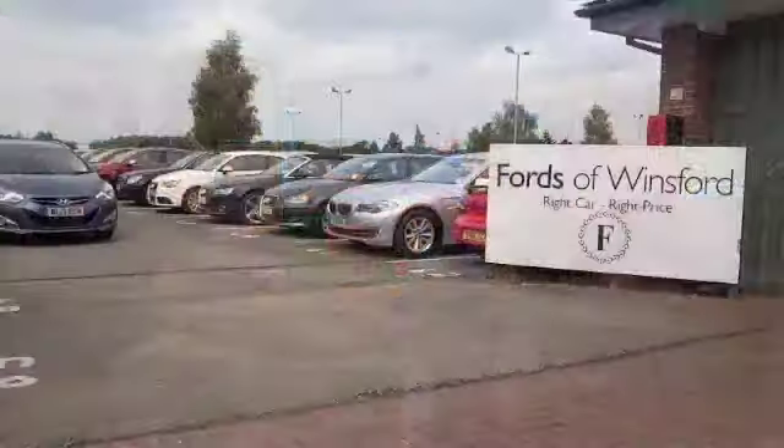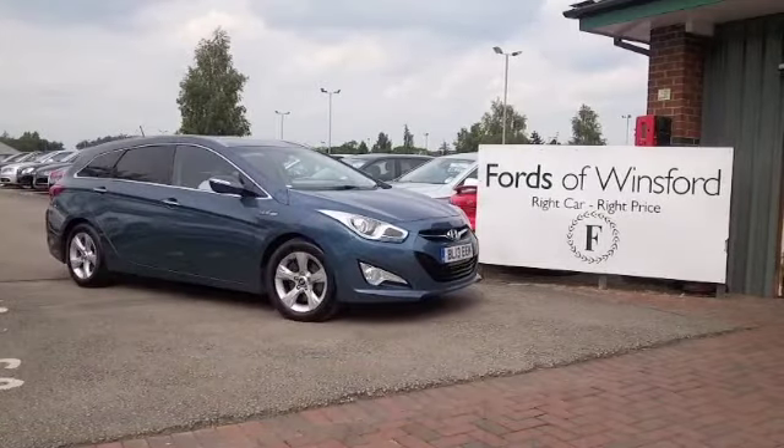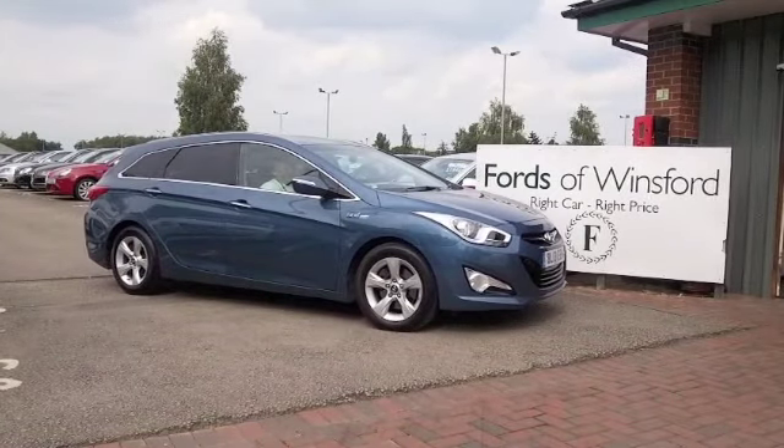And then the icing on the cake — satellite navigation. Come and discover this great car for yourself at Fords of Winsford.